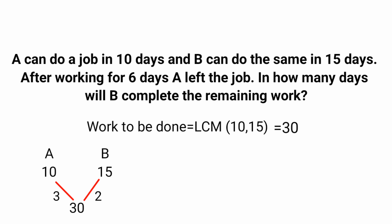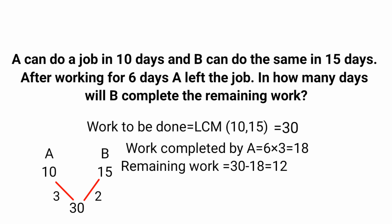A does 3 units of work per day and B does 2 units per day. A worked for 6 days, so work completed by A is 6 into 3, that is 18. Total work is 30, so the remaining work is 30 minus 18, that is 12. This 12 units of work is done by B alone. Since B does 2 units per day, B will complete the work in 12 divided by 2, that is 6 days.